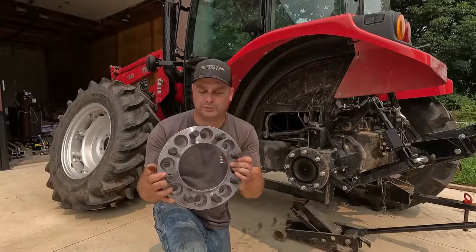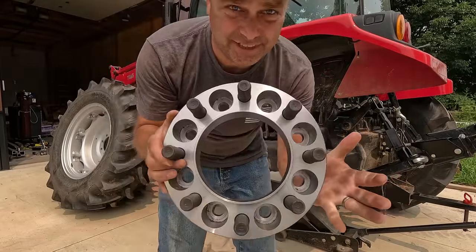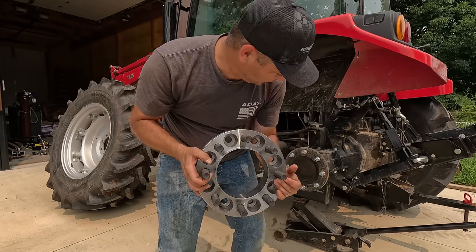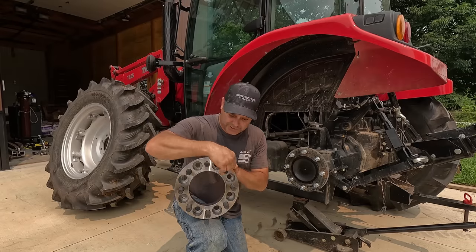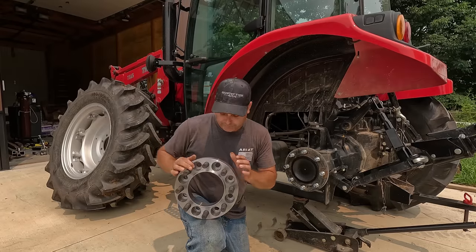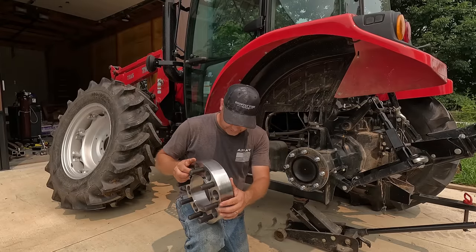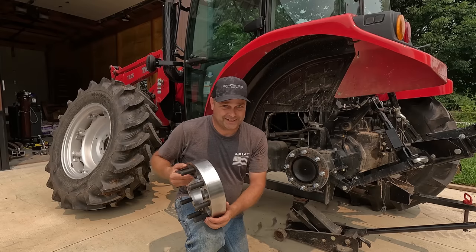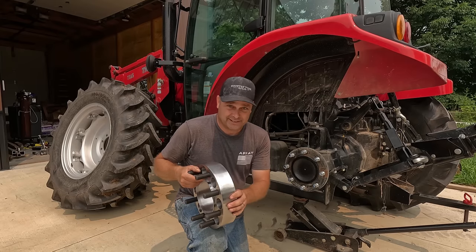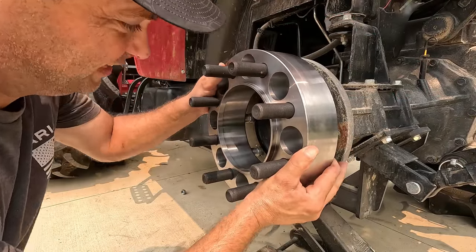So this here is one of the wheel spacers. I think they're two and a half inches thick. They basically have a set of holes so you can bolt them onto the hub, and then they've got a brand new set of lugs on here to put the wheel back on. Yeah, I'm pretty sure these are two and a half inches. These are going to fit on fairly tight — that way there's no slop. I think it's going to be a snug fit.